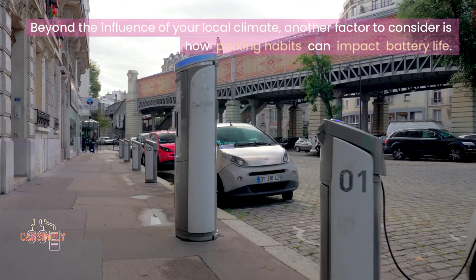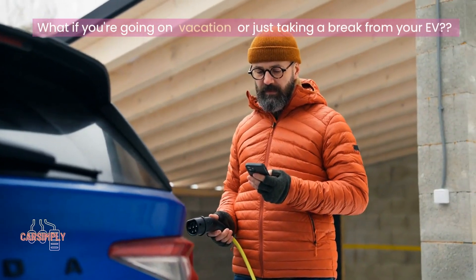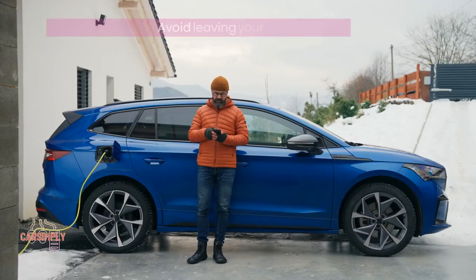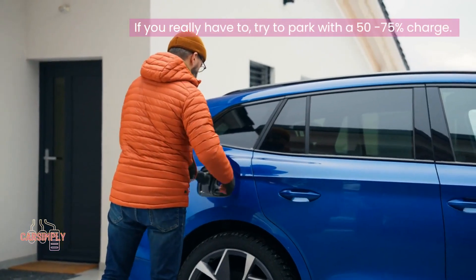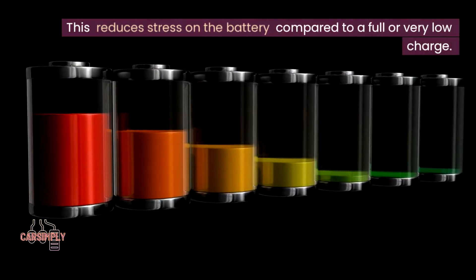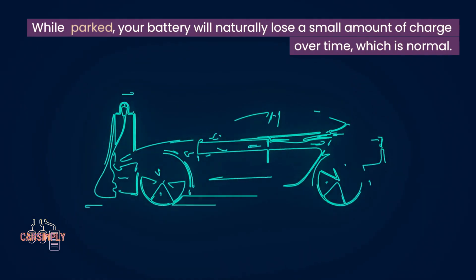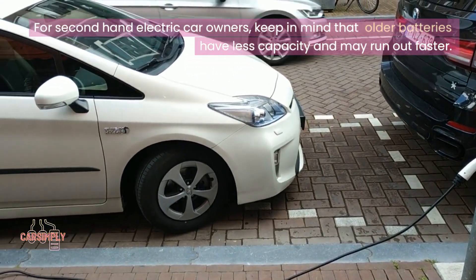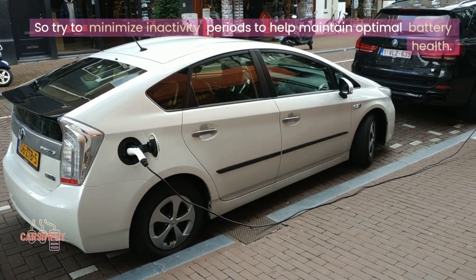Beyond the influence of your local climate, another factor to consider is how parking habits can impact battery life. What if you're going on vacation or just taking a break from your EV? Avoid leaving your car unused for over a month. If you really have to, try to park with a 50–75% charge. This reduces stress on the battery compared to a full or very low charge. While parked, your battery will naturally lose a small amount of charge over time, which is normal. For second-hand electric car owners, keep in mind that older batteries have less capacity and may run out faster, so try to minimize inactivity periods to help maintain optimal battery health.